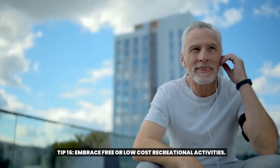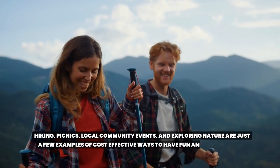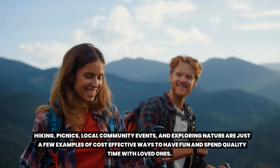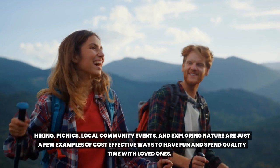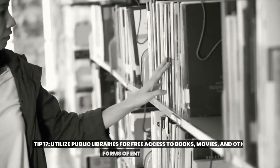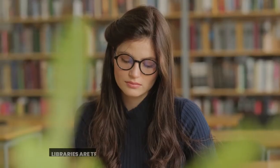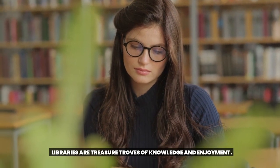Tip sixteen: embrace free or low-cost recreational activities. Hiking, picnics, local community events, and exploring nature are just a few examples of cost-effective ways to have fun and spend quality time with loved ones. Tip seventeen: utilize public libraries for free access to books, movies, and other forms of entertainment. Libraries are treasure troves of knowledge and enjoyment.